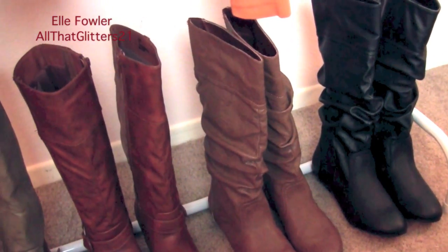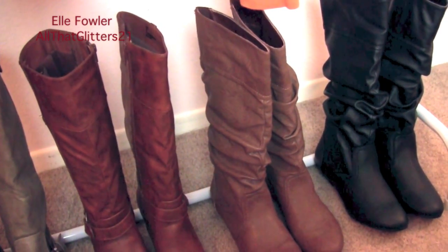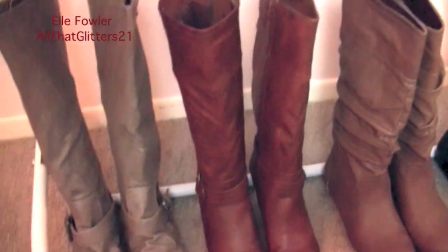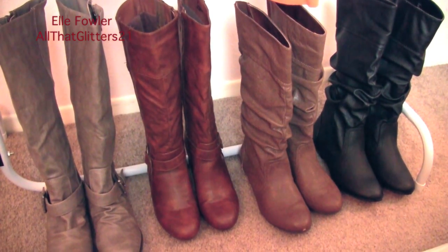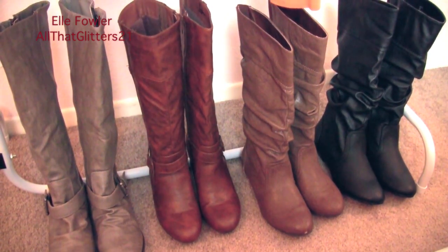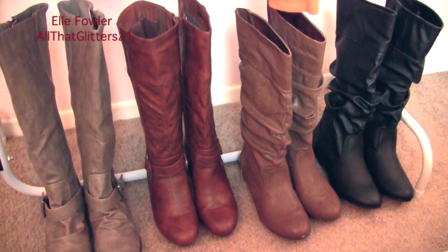These two on the end are amazing and so comfortable — they come in both black and tan, and I love them so much I ordered two pairs in each color. Both have buckle detailing — one is flat and one has a little heel. These four are my favorites from the collection and the ones I'm getting the most use out of. I just love skinny jeans tucked into boots with chunky sweaters, so that's what's inspiring me right now.